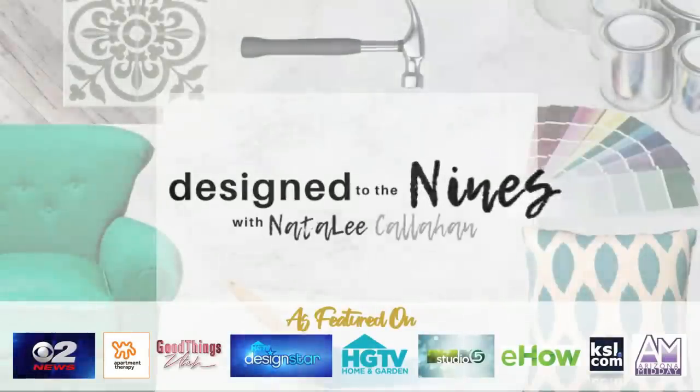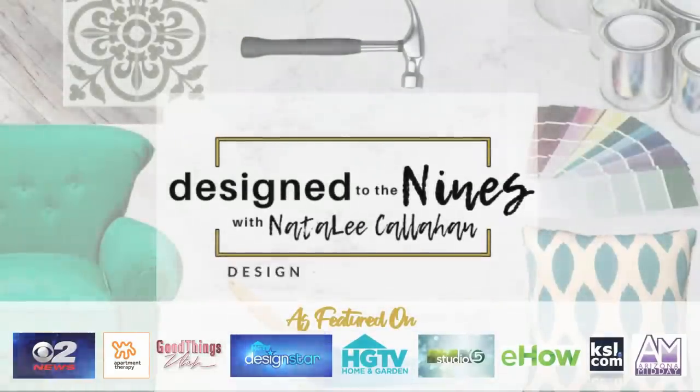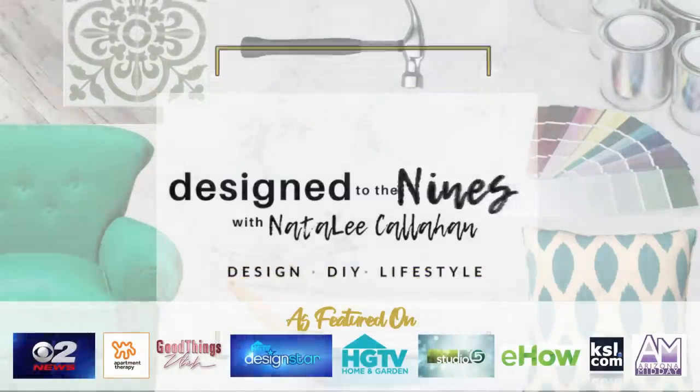Coming up on this episode of Design to the Nines, I've designed a beautiful Thanksgiving or Friendsgiving tablescape. It looks expensive but it's not, so if that sounds good to you, stay tuned. Welcome to Design to the Nines, I'm Natalie Callahan.